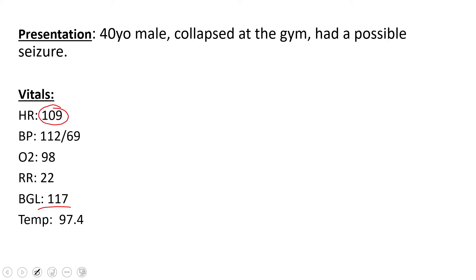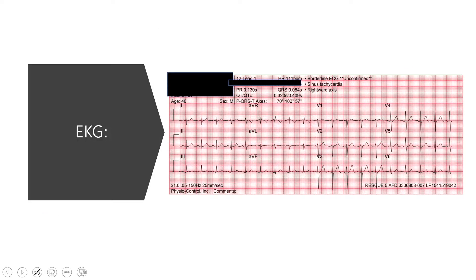At this point we're not really sure what's going on with him and we don't have much history. Sometimes seizures can present after a cardiac event, so it's smart to go ahead and get a 12-lead. So that's what happened in this case.